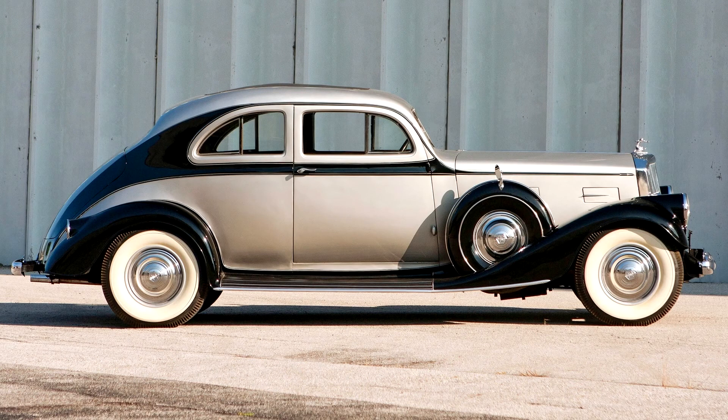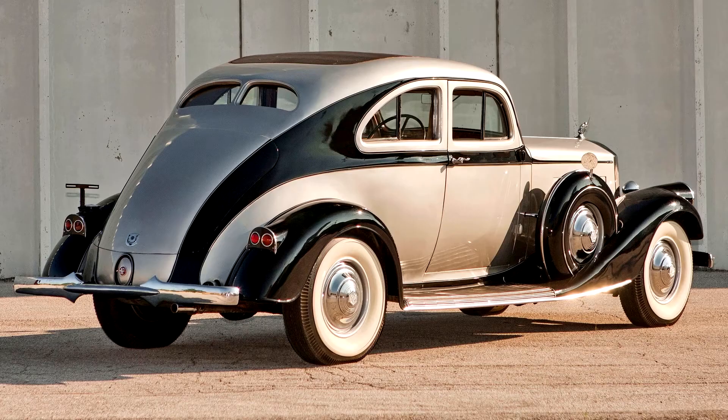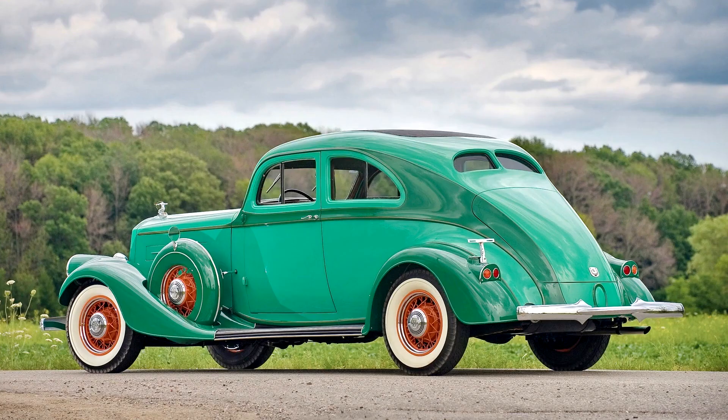The paintwork is in good condition all around, showing a few minor touch-ups and imperfections consistent with the age of the restoration. Red artillery wheels provide a nicely judged visual pop, which repeats with the red coach stripes on the body. As with most Pierce Arrow bodies, the Silver Arrow was built in-house, and it proudly displays a 'Body by Pierce' badge on the cowl.